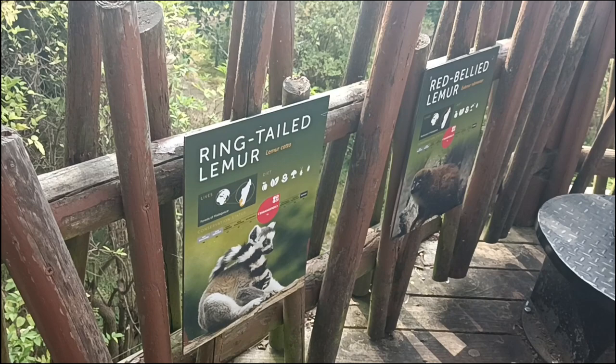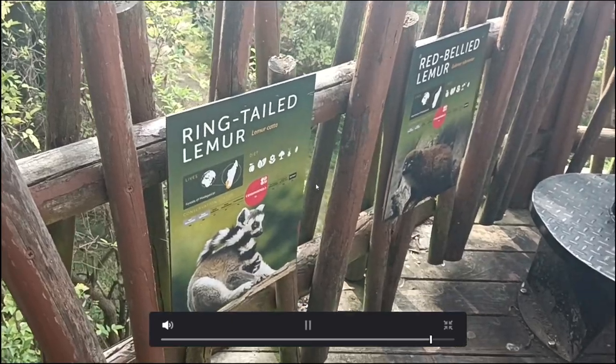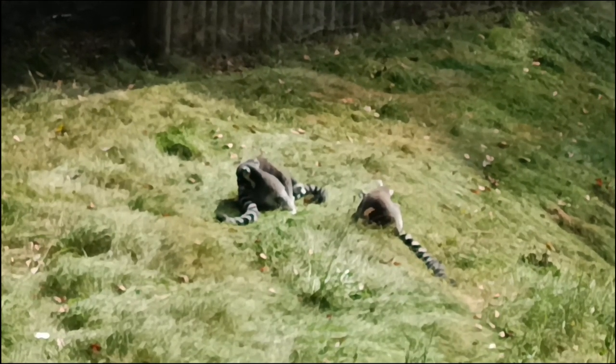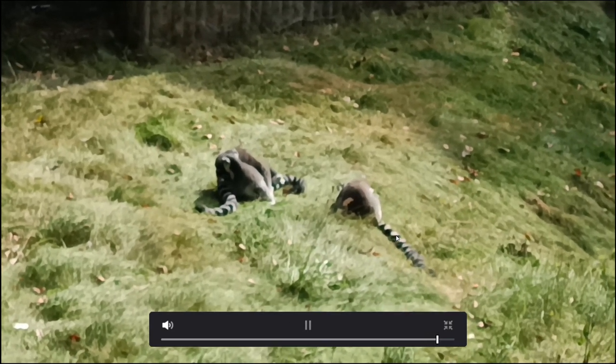There are two lemurs here: the ring-tailed lemur we've seen, and the red-bellied lemur which was somewhere in the trees — I couldn't find it. They're from Madagascar. Their diet is mainly vegetarian and they are endangered. You can see the fat, long tail with that distinctive coloration, which is quite cool.